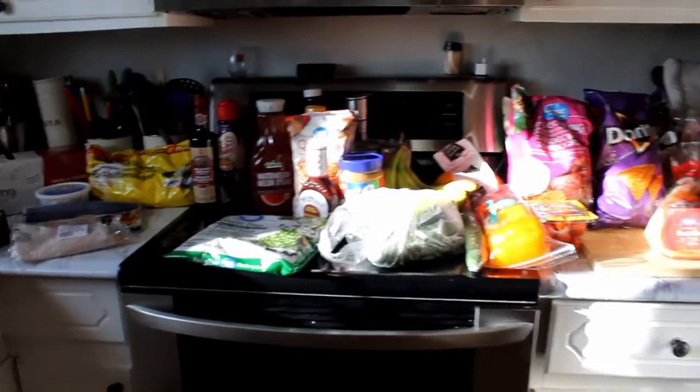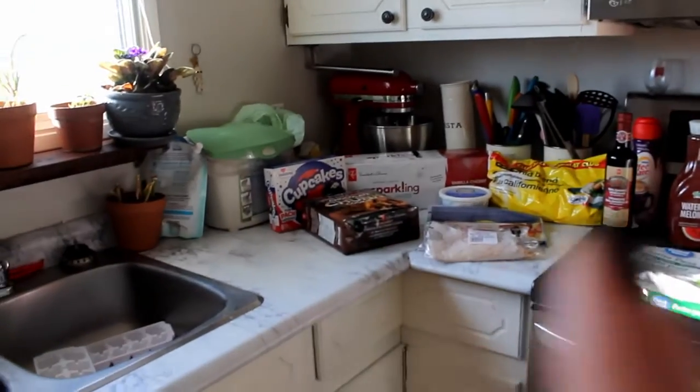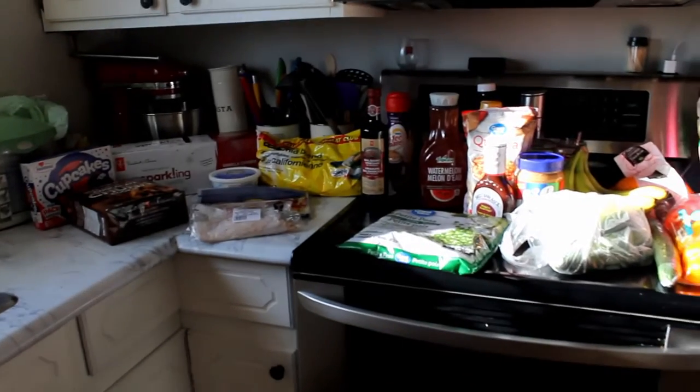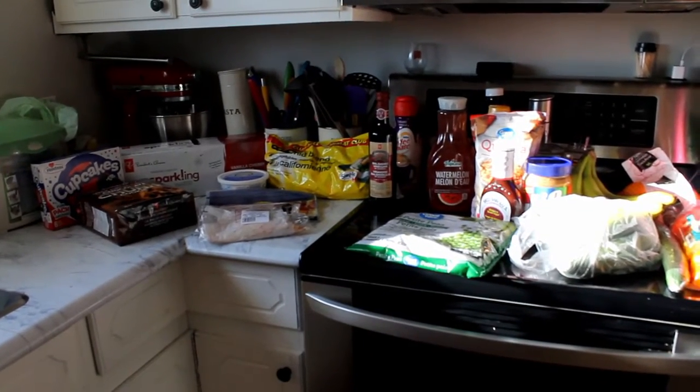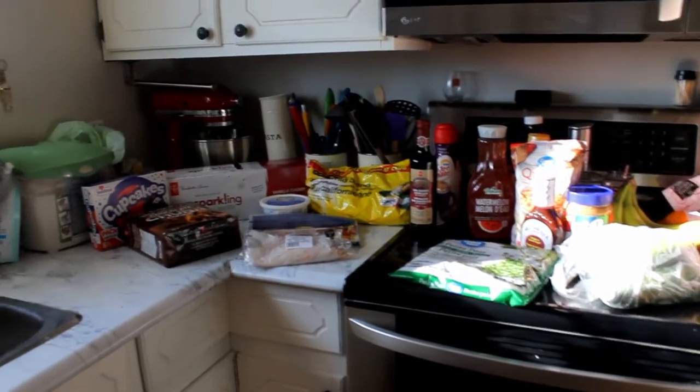So this is kind of just an overview of everything that I got today. Like I said, I spent about $100 between the two stores. We're going to start on this end here which is from my local grocery store and move over to Walmart. If this is your first time to my channel, please take a moment and subscribe down below and give this video a like if you like grocery hauls.